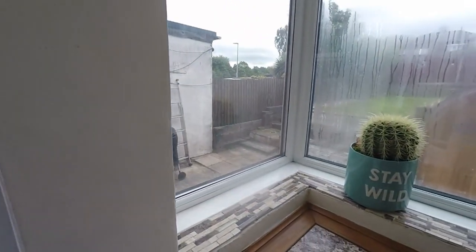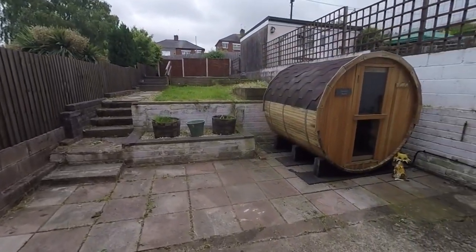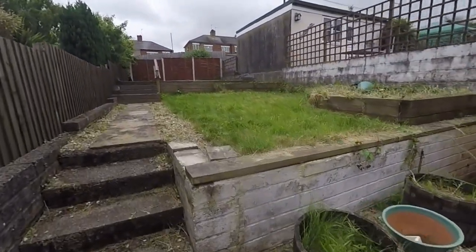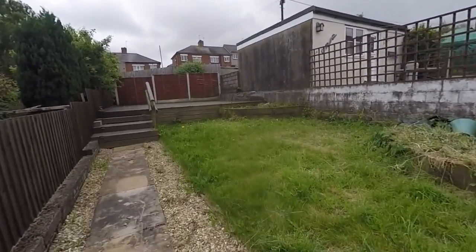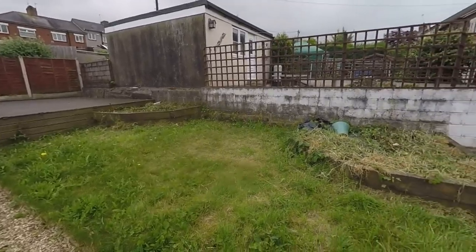Now the garden — a fantastic size here. We have this initial patio area leading up to a lawn space and then decking right out to the back as well, so lots of room for outdoor seating and entertaining.